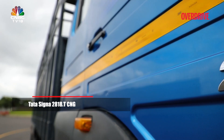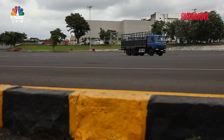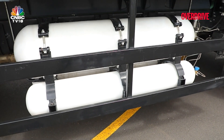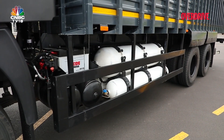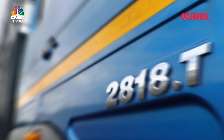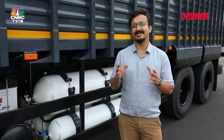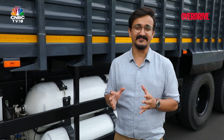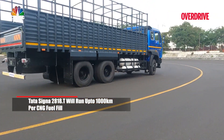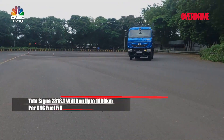This is the Tata Signa 2818 CNG. Available in the new Signa and Cowl options, this is the first CNG-powered HCV in the 19 and 28 ton nodes in the market. Being the first in this segment, it has been aimed to lower total cost of ownership, and will run up to 1,000 km per CNG fuel fill — a big number when long-distance travel is in question.